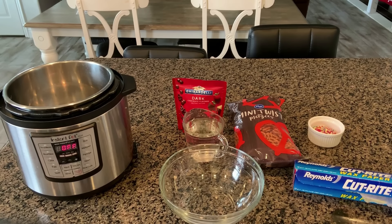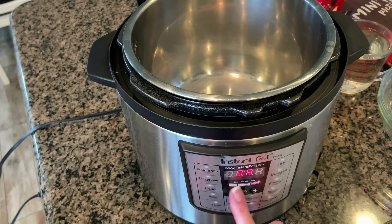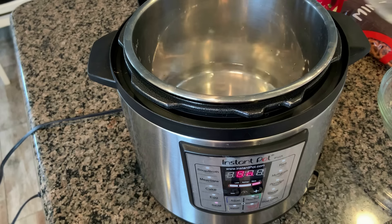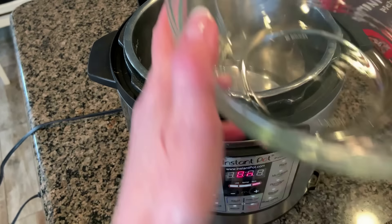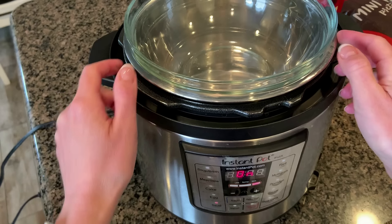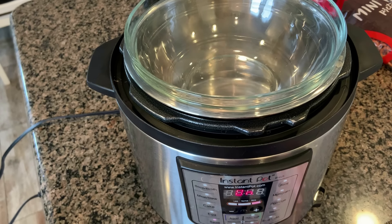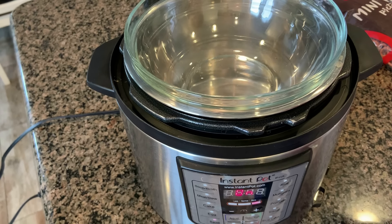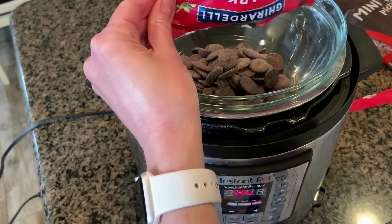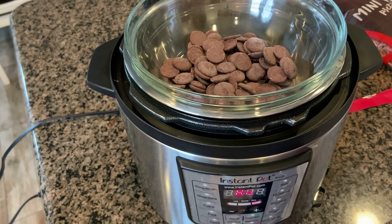If you use chocolate chips, add a tablespoon of shortening so they stay glossy and smooth. Add two cups of water into the bottom of the Instant Pot and turn it to the sauté setting, adjusted to more. Find a glass or metal bowl that fits nicely right on top of the Instant Pot without falling in. The water will heat up, steam up into the bowl, and get the chocolate all melty and delicious without burning it — which is the major problem when microwaving or cooking chocolate in a pan.